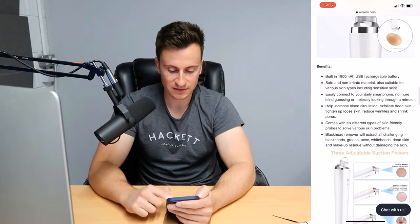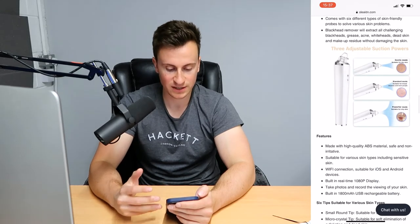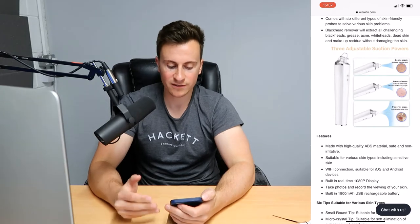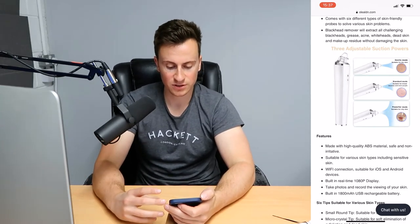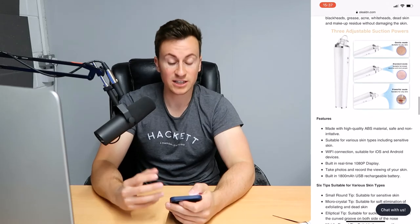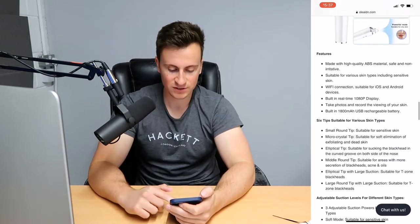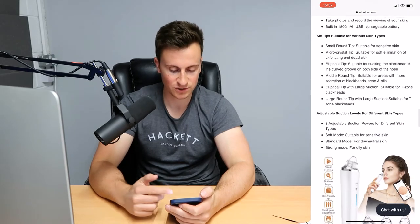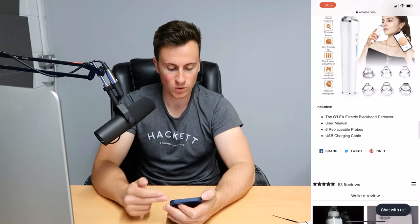Going into the benefits again — lots of information, which is good, just try to highlight those key points in bold. 'Three adjustable suction powers' is nice, demonstrates how the product works. I think a video or a GIF of somebody actually using this product would really legitimize it that much more. More features, six tips, adjustable suction levels, lots of information, and then a 'what's in the box' section.